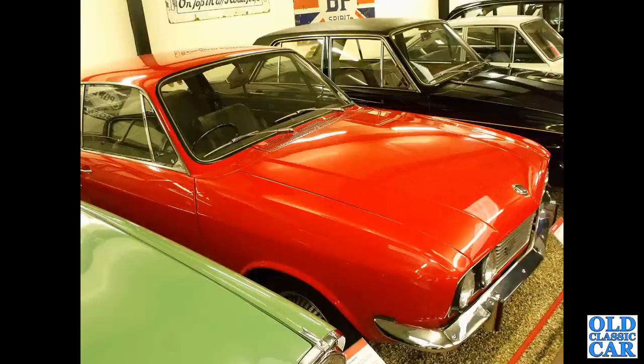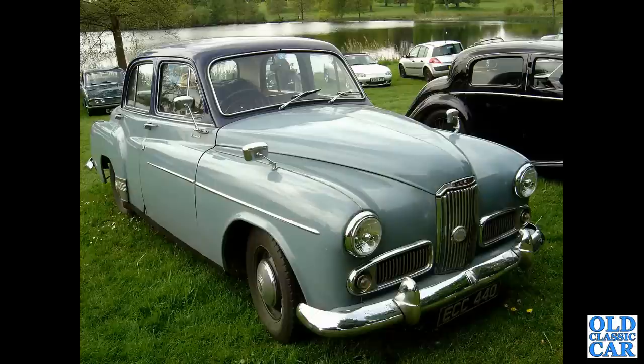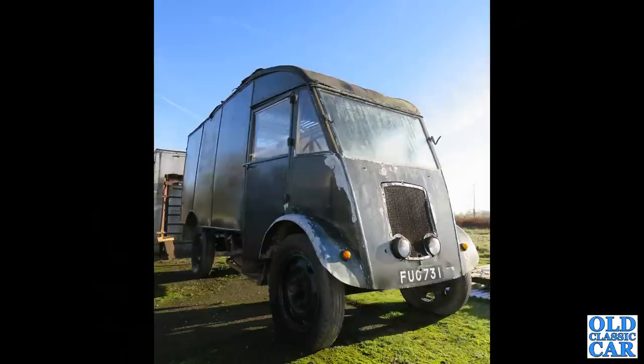We've got a fastback Sunbeam Rapier of 1974 at the Haynes Museum. There's a classic Humber Hawk of the mid-1950s, ECC 440 — a Welsh-registered car. That is a Commer Q25 laundry van.